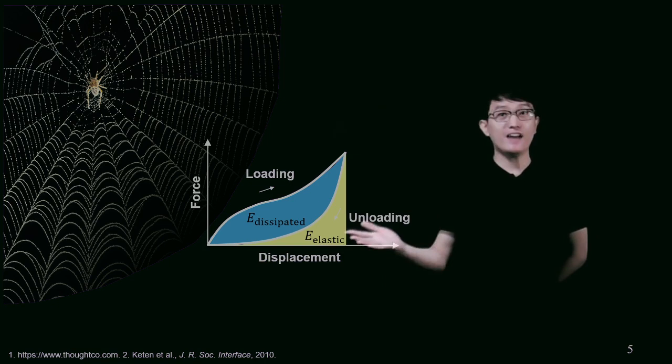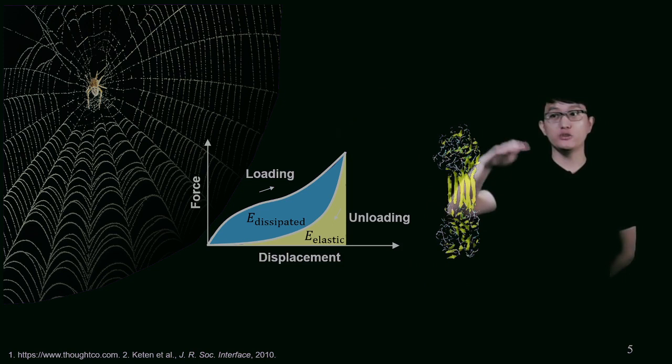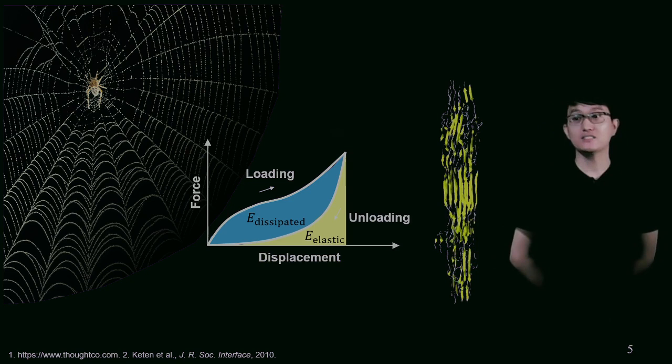This high energy dissipation of spider silk has been found to be related to the molecular structure of spider silk. In the silk molecules, there exist large amounts of hydrogen bonds within those entangled protein chains. Under mechanical loads, those hydrogen bonds will break one by one, releasing the entangled protein chains. The breaking of sacrificial hydrogen bonds and the unfolding of the protein chains contribute to the high extensibility and high toughness of spider silk. In our project, we seek to implement these sacrificial bonds and hidden length toughening mechanisms into engineering materials.